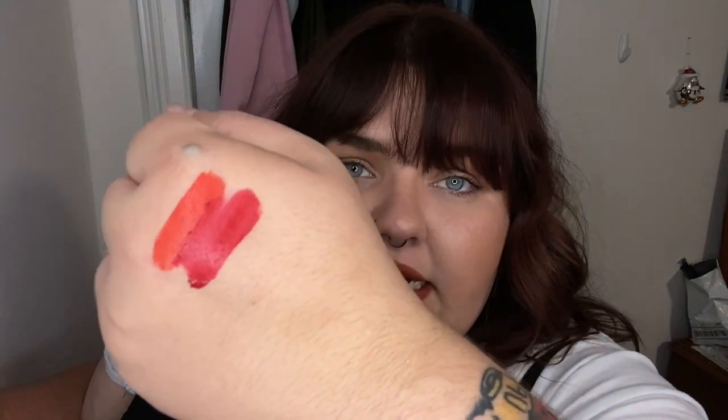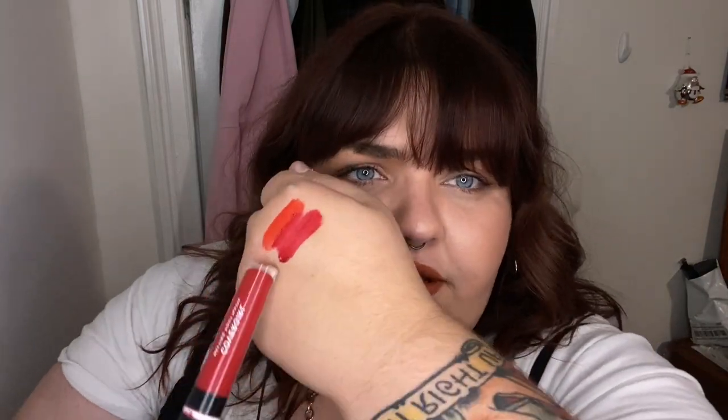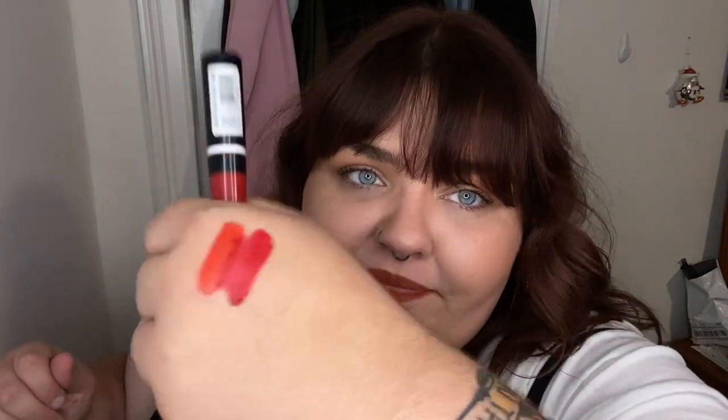The next one I have to show you is from CoverGirl — the Melting Pout Matte in the shade Red Wedding, which is triggering for some people, so if you know, you know. And you can see what I mean right here about a more blue-based red. It definitely has a completely different undertone, but still really beautiful. You can wear both — if you have the right skin tone you can wear whatever you want, and honestly, if you just don't care what anyone thinks, you can wear whatever you want.